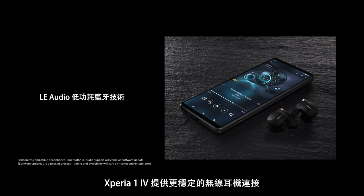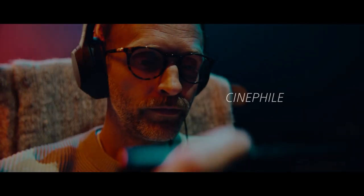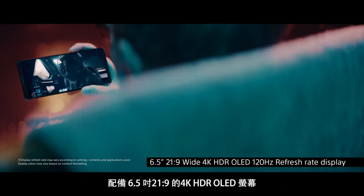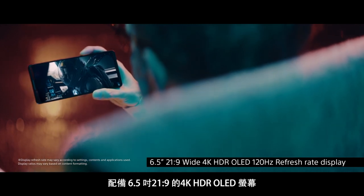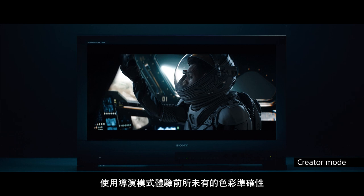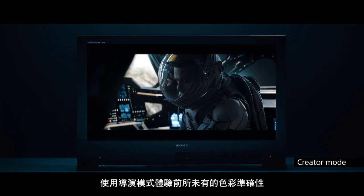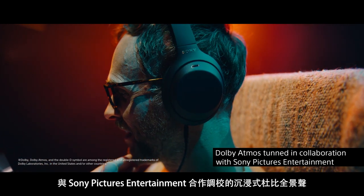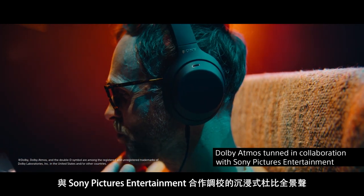Xperia 1 Mark IV supports a more stable connection with wireless headphones. Delivering immersive entertainment with its cinema expertise, featuring a 6.5-inch 21:9 wide 4K HDR OLED display. Experience unprecedented color accuracy with creator mode, with immersive Dolby Atmos sound tuned in collaboration with Sony Pictures Entertainment.